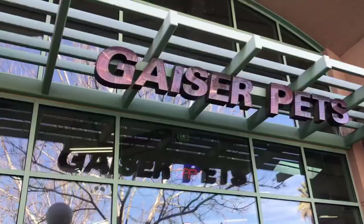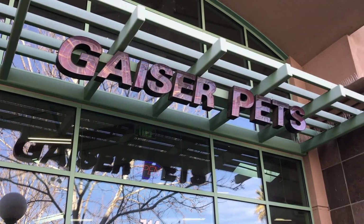Aloha, my ohana. It is your boy, Hawaiian Fish Keeper. Now if you're new to the channel, let me be the first to give you a nice big warm aloha. Do your boy a favor and hit that like button. Now if you guys are wondering where I'm at, I'm at none other than Geyser Pets in Yuba City. You guys come on down.